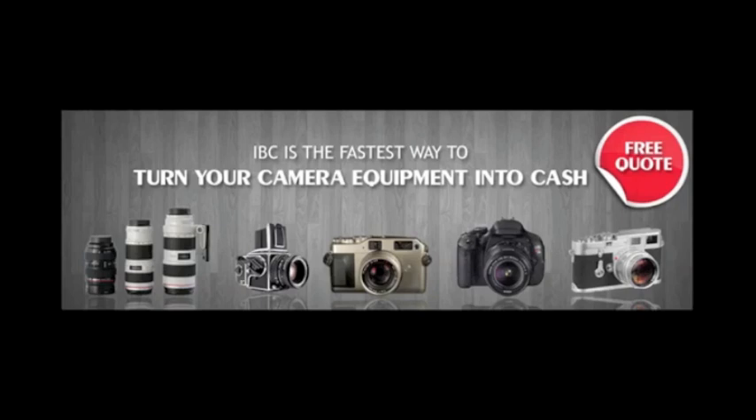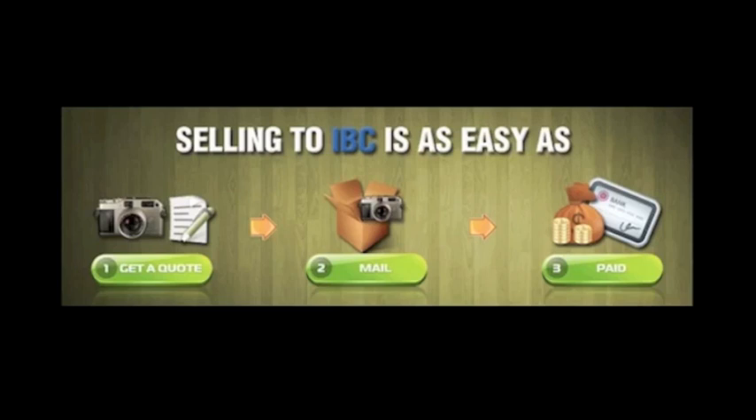iBuyCameras.net is a simple, secure way for customers to sell their camera equipment. Sell your camera in three easy steps. First, get a quote. Second, ship your package to iBuyCameras.net with our prepaid shipping label. Third, once the product is received and inspected, you get paid.